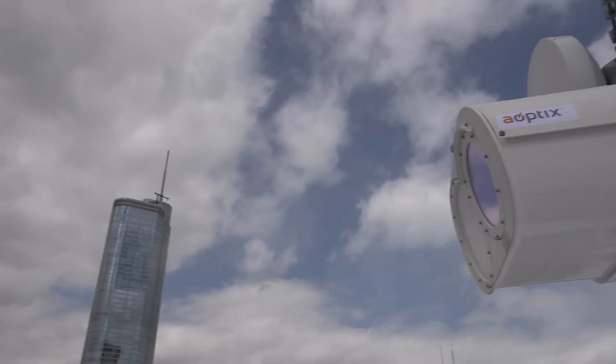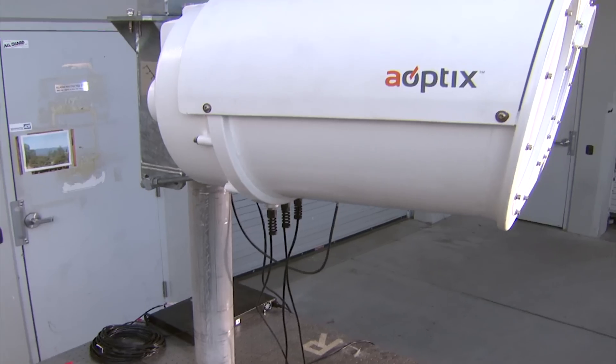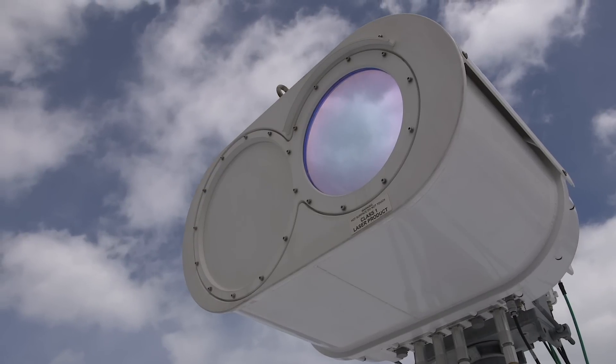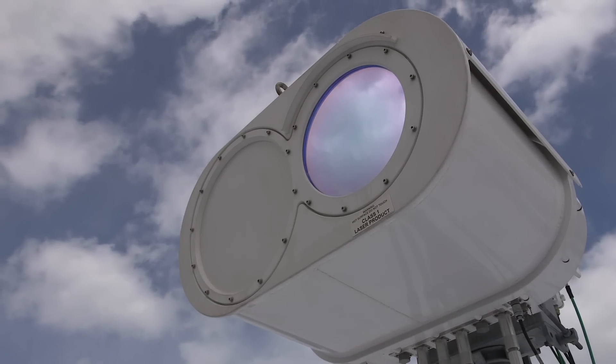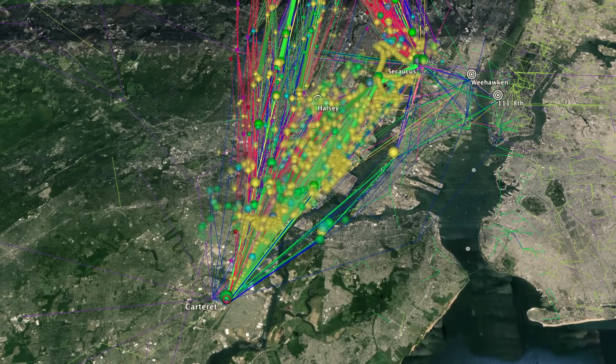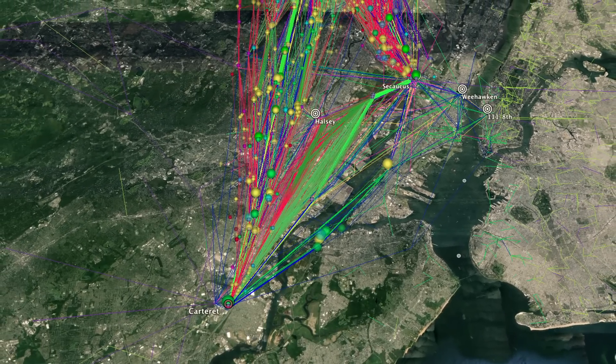It's not just about equipment. You can have the best equipment, but if you're not deployed on the shortest path, you're not going to have the lowest latency. Our equipment can actually be deployed as close to the great circle as possible because we can put it on non-traditional structures.